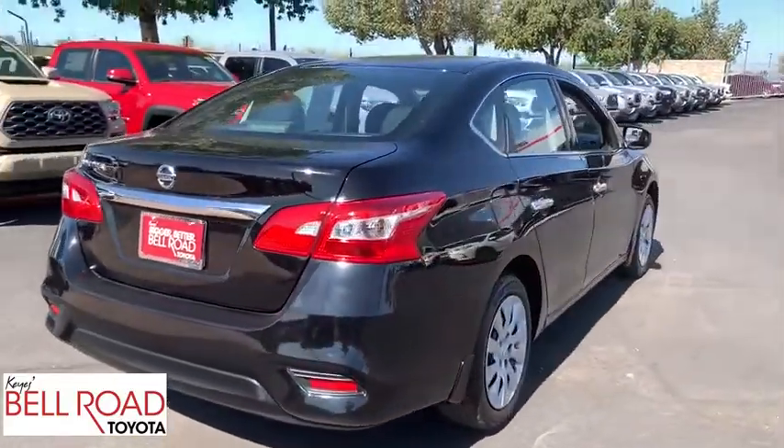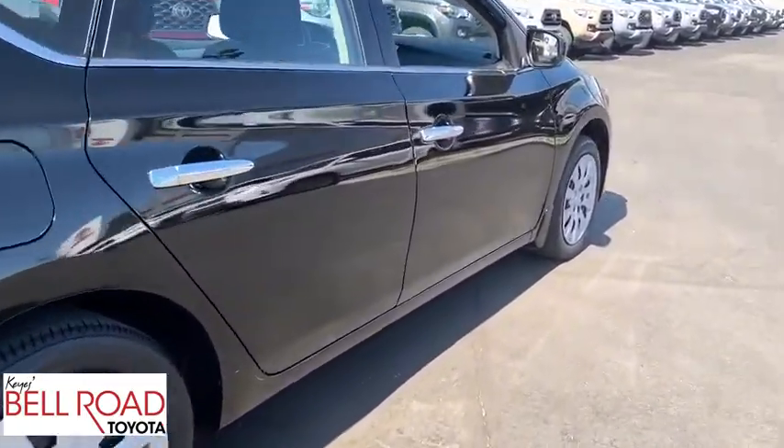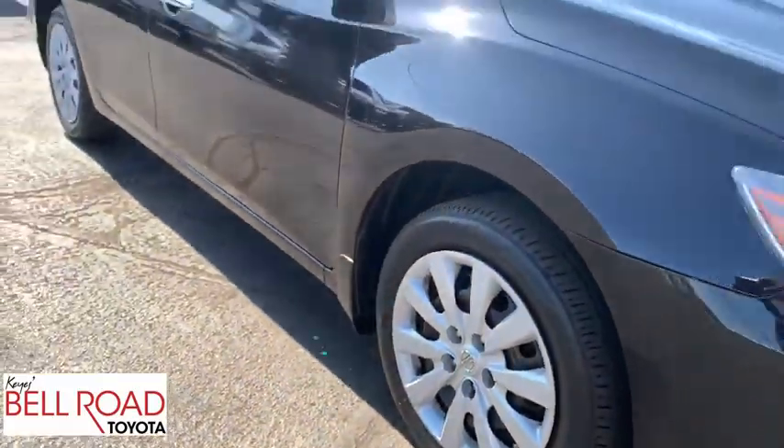Here are some of this vehicle's great options: backup camera, anti-lock braking system, steering wheel audio controls, keyless entry, traction control, stability control, Bluetooth, power steering.